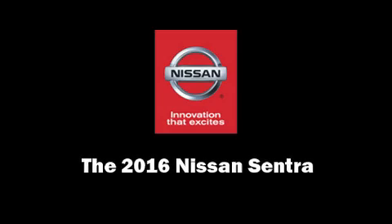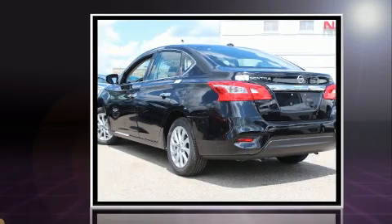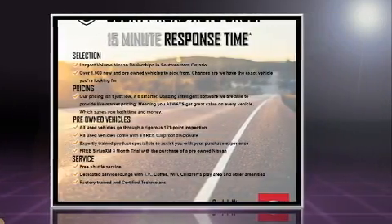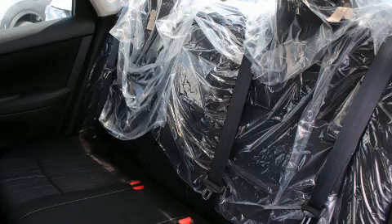Familiarize yourself with the 2016 Nissan Sentra. This four-door, five-passenger sedan leads among competitors in its segment. Top features include front bucket seats, a trip computer, an outside temperature display, fully automatic headlights, remote keyless entry, and more.